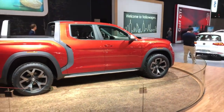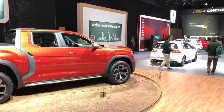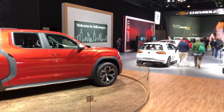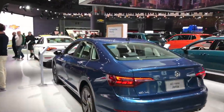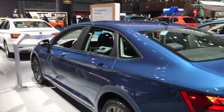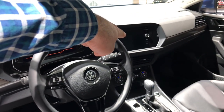Volkswagen needs to step it up with the new GTI — or this is actually a Golf R — they really need to step it up because those cars are looking extremely dated. This is the all-new Jetta, and to me it's very much Alfa-inspired.